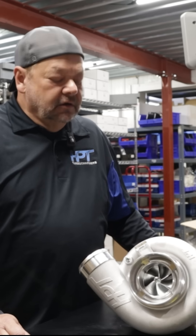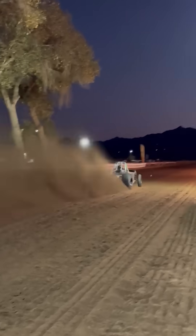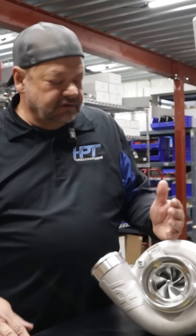We've got this turbocharger on anything from a 2-liter Honda down to a 1.3-liter side-by-side, and the results are amazing. We've already set some world records on the side-by-sides. This thing spools faster than like a 64/66 or even smaller units, and it sounds incredible.